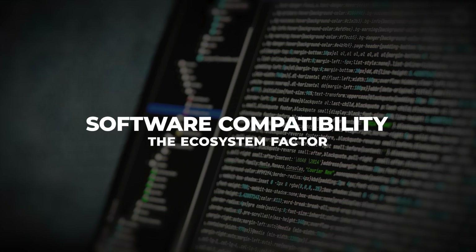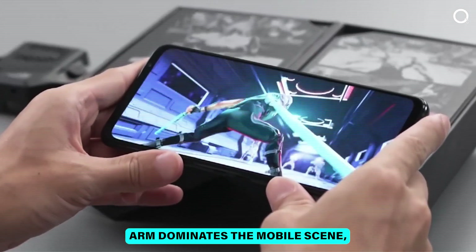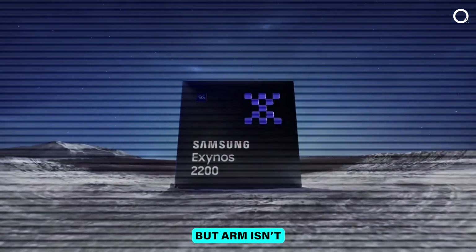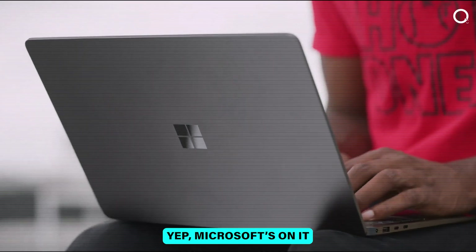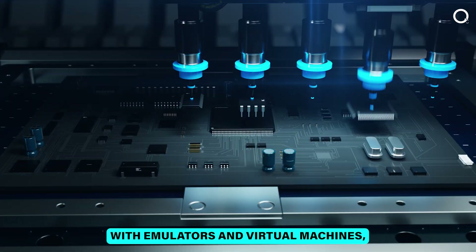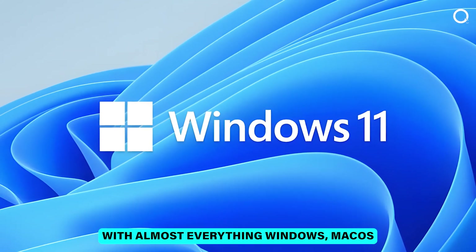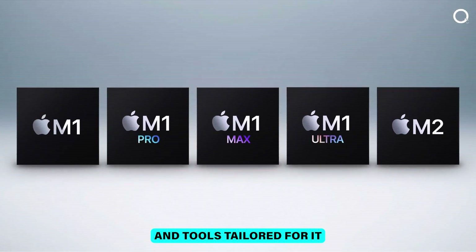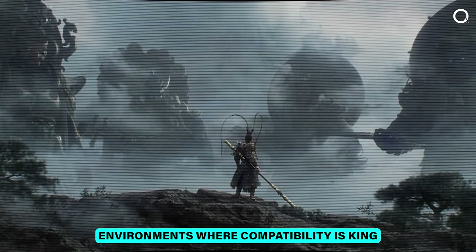Software compatibility: the ecosystem factor. Even the most powerful processor is useless if it can't run your apps. ARM dominates the mobile scene with seamless compatibility with Android, iOS, Chrome OS, and increasingly Linux. ARM isn't just for mobile anymore — it's making moves into laptops and desktops too. Ever heard of Windows on ARM? Microsoft's on it. However, running x86 software on ARM is like fitting a square peg into a round hole — possible with emulators and virtual machines, but not without performance hits. Meanwhile, x86 has been around forever and works with almost everything: Windows, macOS, Linux, you name it. Its long history means there's a mountain of software and tools tailored for it, making it the go-to in enterprise environments where compatibility is king.